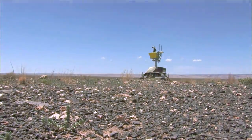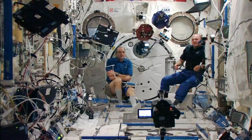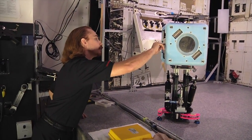VRV has been used with our K-10 planetary rovers, our K-REX planetary rover, with Spheres on the space station, and with our new robot, the Astro-V, which will be on the space station in 2017.